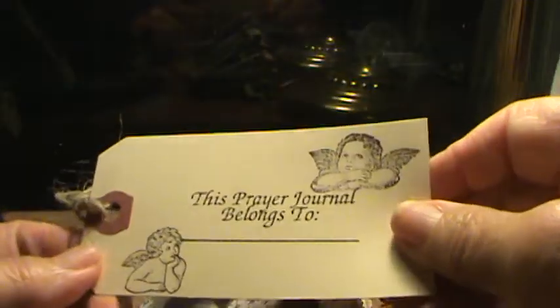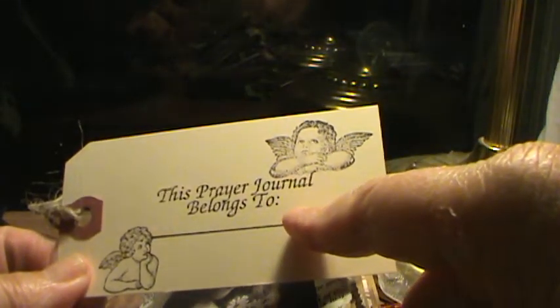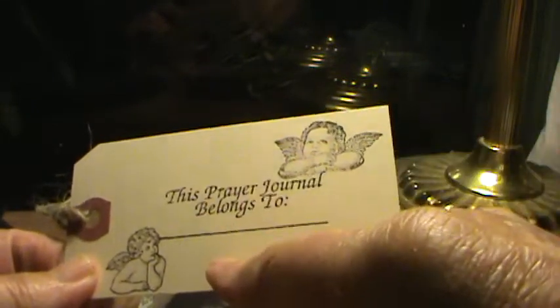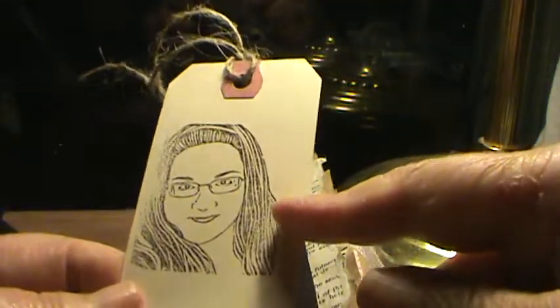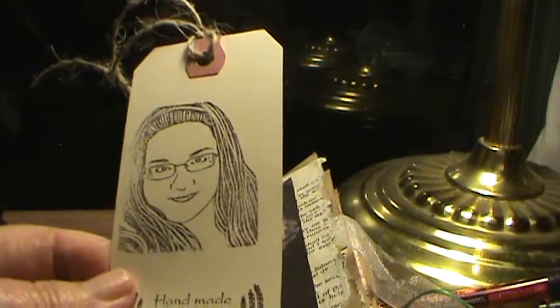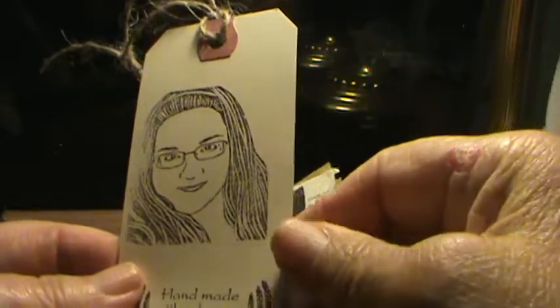This is a tag. 'This prayer journal belongs to' was a stamp that was gifted to me by Hermie Linda — if you watch one of my other videos, there's information on how to order one. And this is just angel stamps on the back. This is me — I got this off of eBay. If you send your picture in, you can order a rubber stamp.